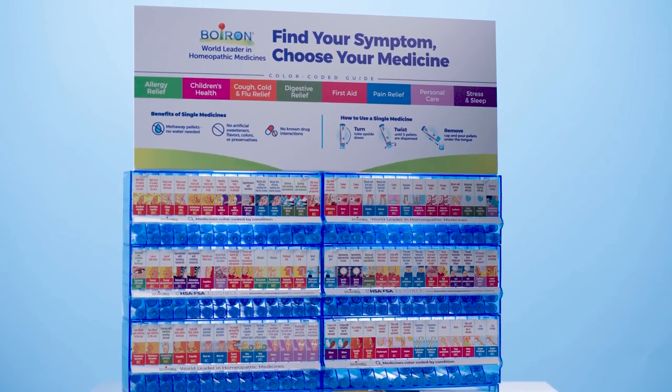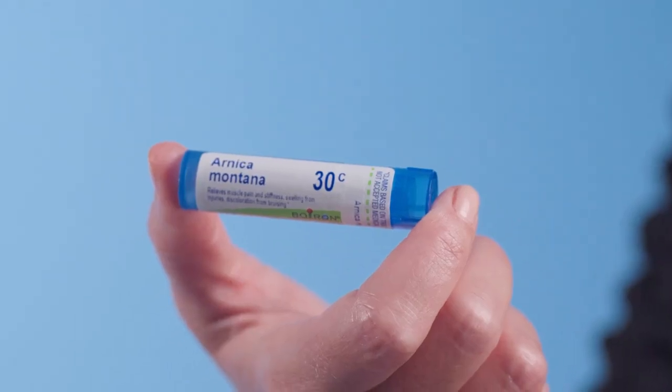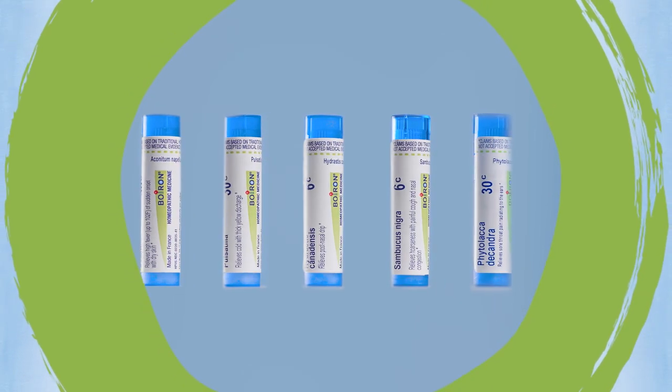Boron, world leader in homeopathic medicines, offers an easy and economical way to customize your care by bundling five of the most popular homeopathic single medicines, each addressing a common health concern. Whether you're new to homeopathy or an experienced user, this bundle provides targeted relief for a variety of unique needs.